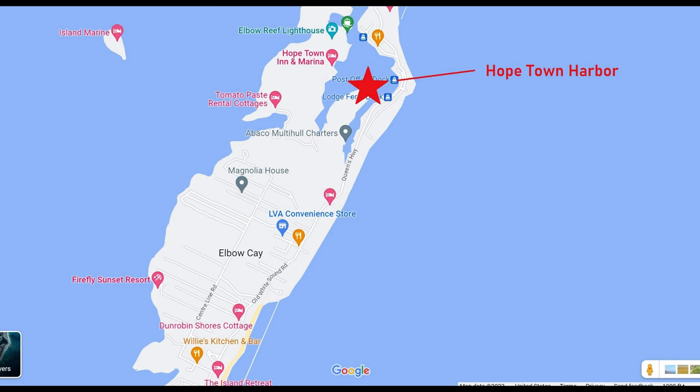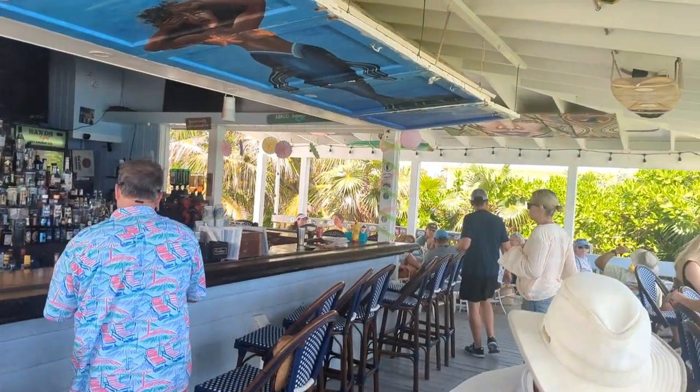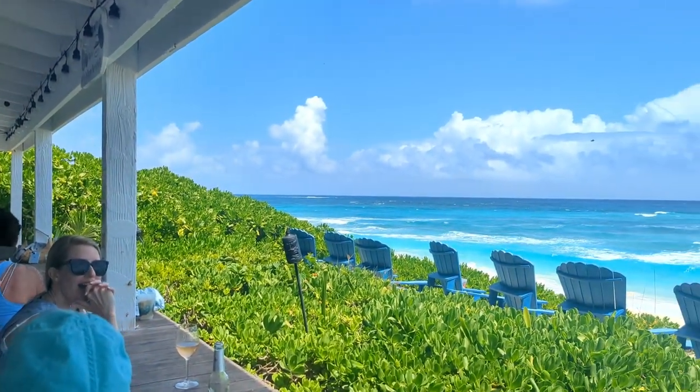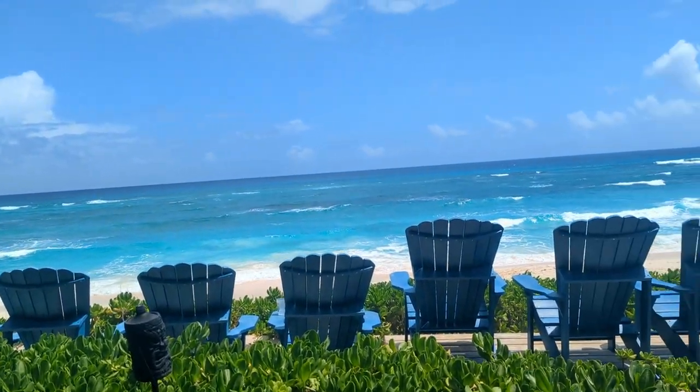We've been on a mooring ball in Hopetown Harbor on Elbow Cay in the Abacos for the better part of a week. The rain and winds starting to clear, so time to get out and do some exploring. We decided to take a walk over to On The Beach Bar and Grill — it's only about a mile away, a good 20-minute walk. Not only am I a captain, but I'm Captain Obvious to state that it is literally on the beach — beautiful location with great breezes and a great array of cocktails. Definitely a must-stop spot.